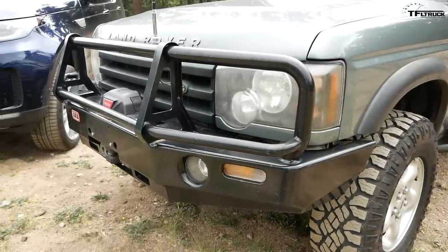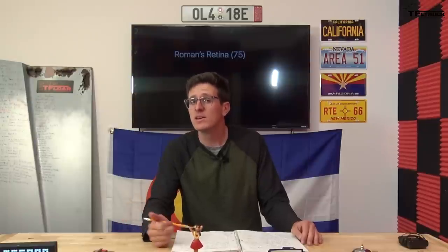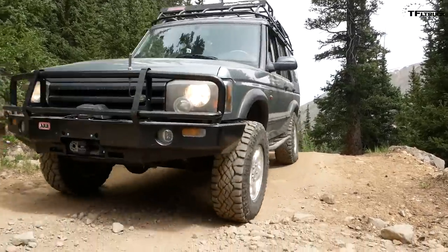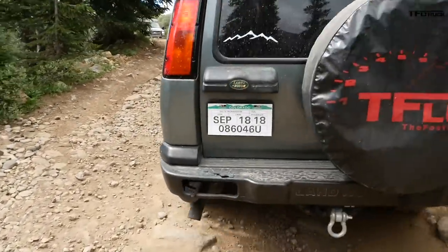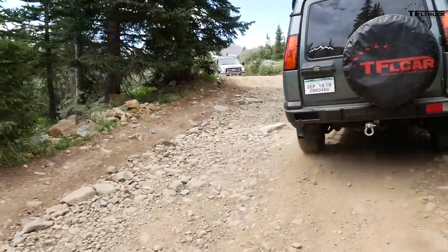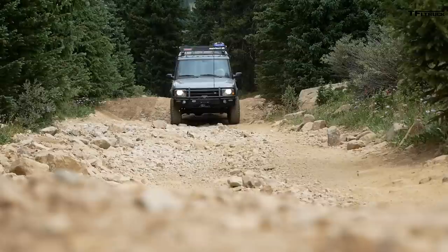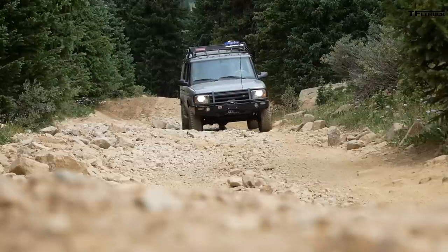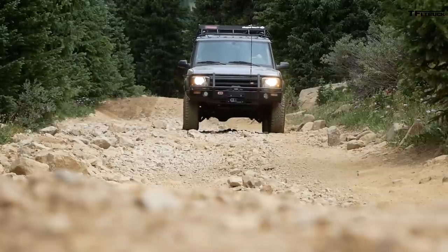In 2003 the Discovery 2 was facelifted to align with the new Range Rover, which was a big improvement in design. The engine grew from 4.0 to 4.6 liters. Then in 2004, Land Rover finally brought the center differential lock back, making those 2004 models a bit more desirable. Both Discovery 1s and 2s are very capable off-road with lots of aftermarket support — solid axles, easy to lift, front bumpers, roof racks all readily available. Starting with the LR3, Land Rover moved to independent suspension, air springs, and unibody construction, making these the last old-school Discoveries.